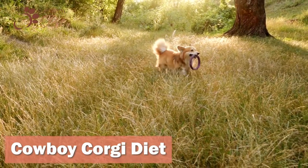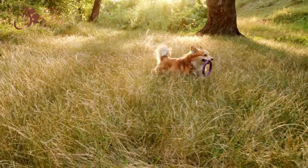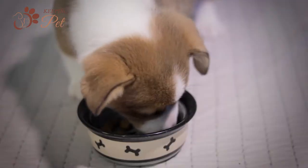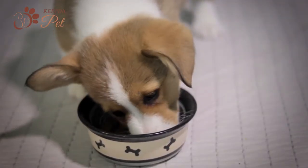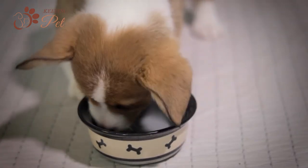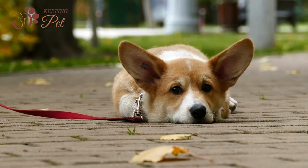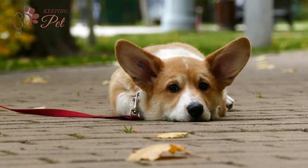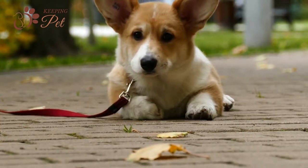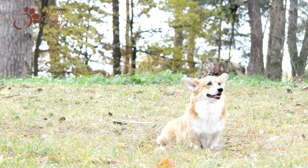Cowboy Corgis are highly active dogs and expend tons of energy all day long. Therefore, they require more nutritional intake than many other dog breeds of similar size. Their caloric intake should match the calories they expend all day. If your Corgi is not getting ample physical exercise and his caloric intake is much higher, he will start gaining weight and grow obese. Therefore, you should keep a strict check on their caloric intake.